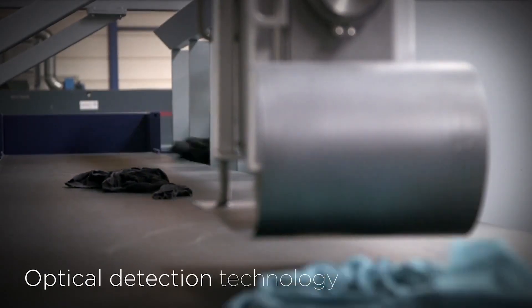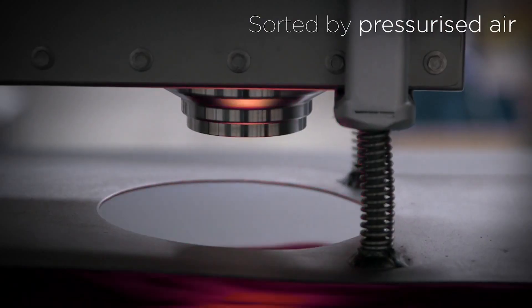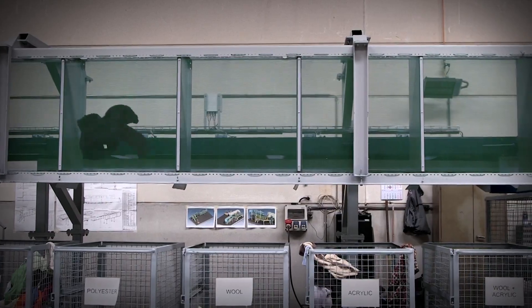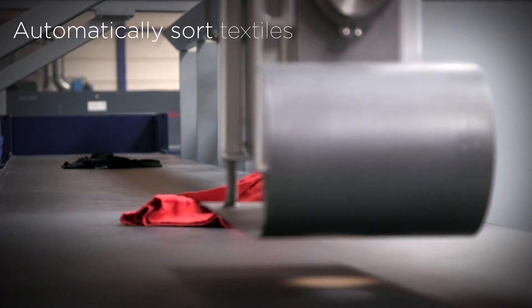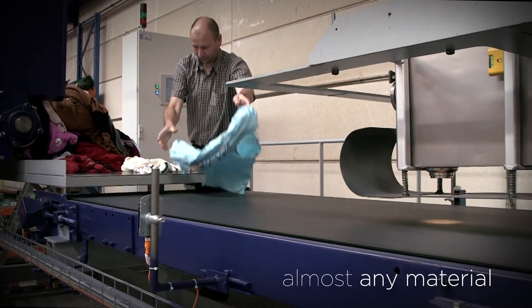The optical detection technology determines the nature of the fiber, after which the textile is sorted by pressurized air. It allows you to automatically sort textiles comprised of almost any material.